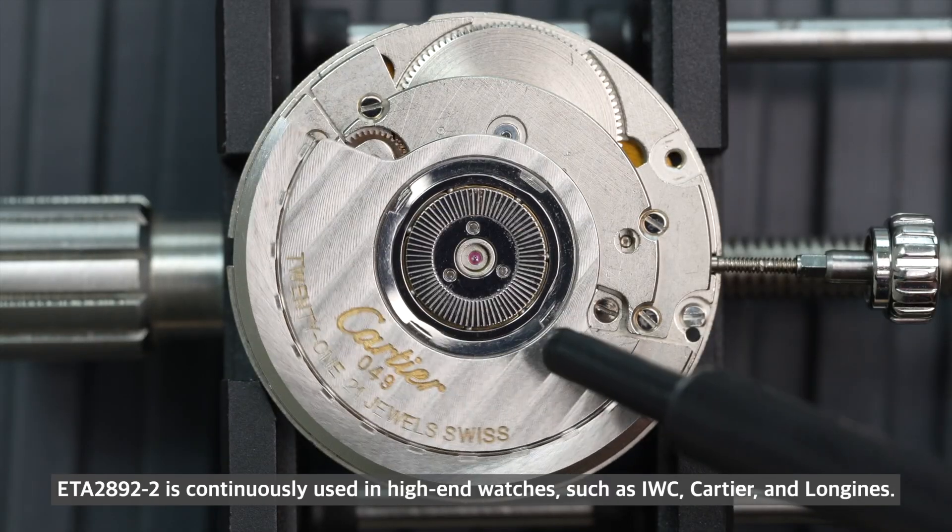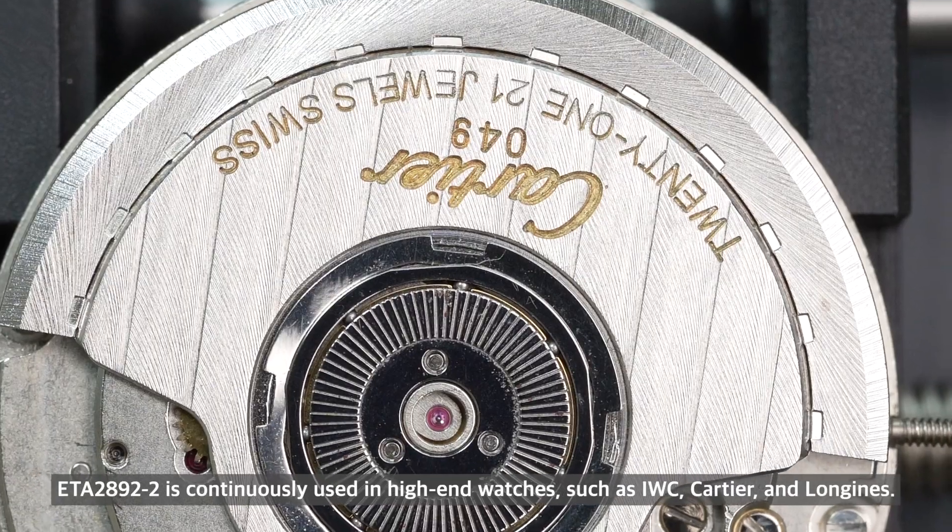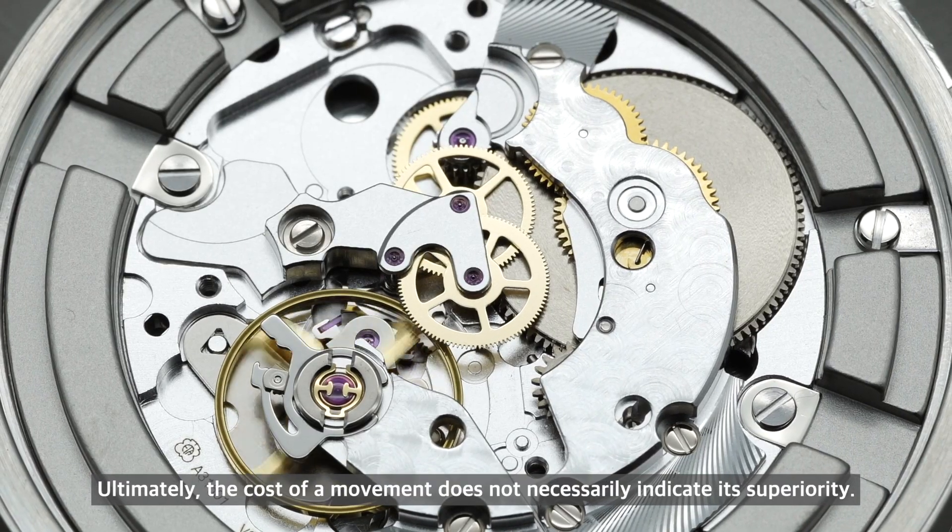The ETA 2892 is continuously used in high-end watches such as IWC, Cartier, and Longines. Ultimately, the cost of a movement doesn't necessarily indicate its superiority.